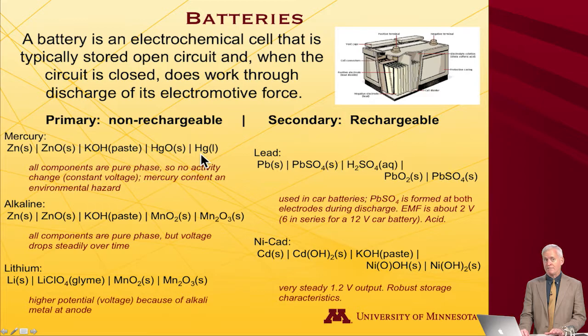The cathode is mercury oxide, which is reduced to liquid mercury. So there was actually liquid mercury at the cathode as the battery discharged. All the components are pure phase in this battery, which made it attractive — everything is a solid, so there's no activity change. The Nernst equation tells you that voltage changes as activity changes, but if everything's a solid, it's always unit activity, giving constant voltage until the available electrons are exhausted.